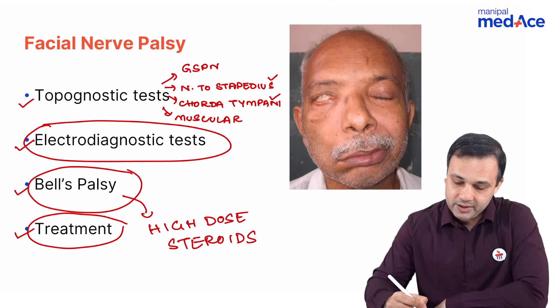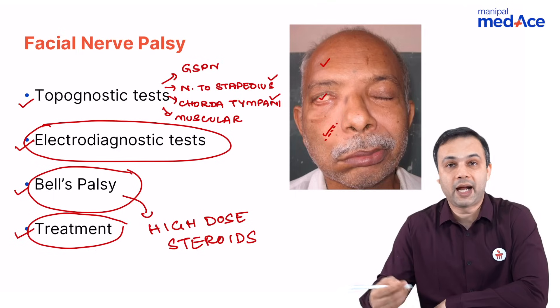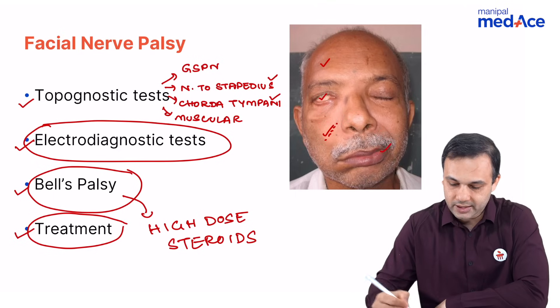What are the features of facial nerve paralysis? You can see absence of wrinkling of the forehead, incomplete eye closure, absence of a nasolabial fold, inability to blow the cheeks, and deviation of the angle of the mouth to the opposite side.